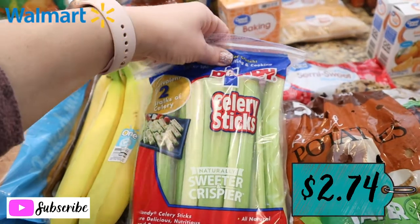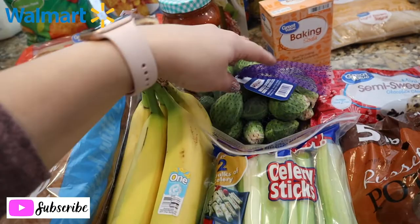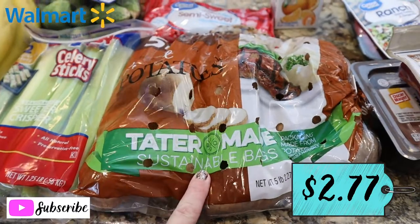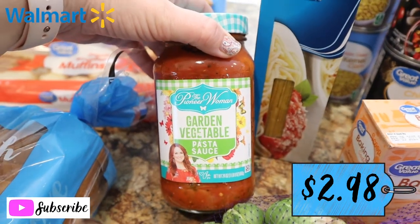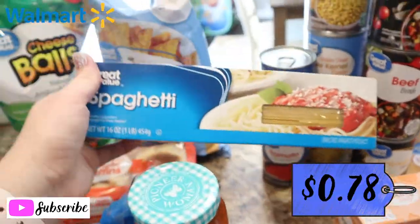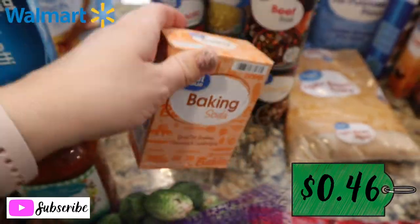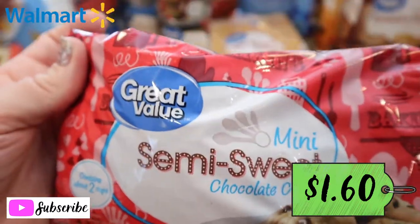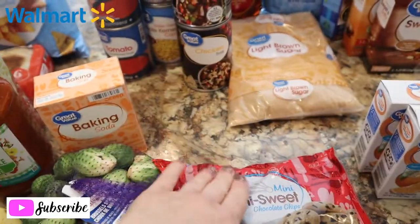I'll trim the ends off the celery sticks since they can dry out. Got a bag of Brussels sprouts and some russet potatoes for mashed potatoes one night. I wanted to try the Pioneer Woman garden vegetable spaghetti sauce — I've heard it's really good. Got spaghetti noodles and some baking soda since we were running low. I also got semi-sweet mini chocolate chips — I always get the mini ones for chocolate chip cookies because I feel like they spread out more evenly.